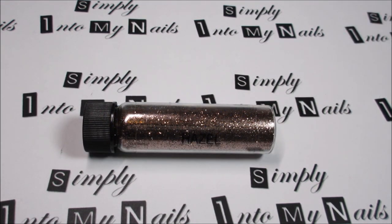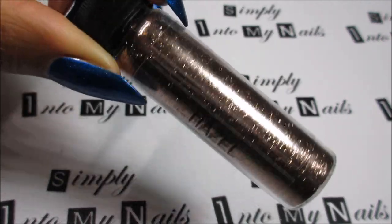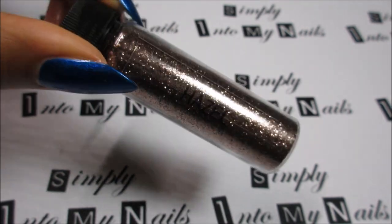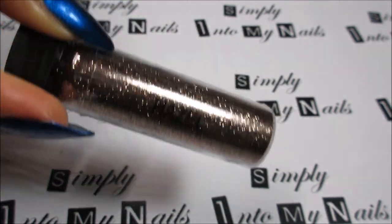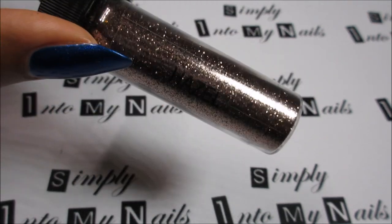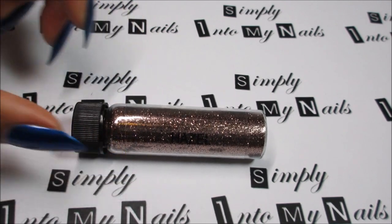Next we have Hazel. Hazel is a lovely, warm caramel-toned brown glitter — it's metallic, it's really, really pretty and sparkly. It's absolutely gorgeous. This will lift any brown polish that you have. If you have any unused or unloved brown gel polishes in your collection, Hazel would be the perfect glitter to take that to the next level. Absolutely beautiful brown.